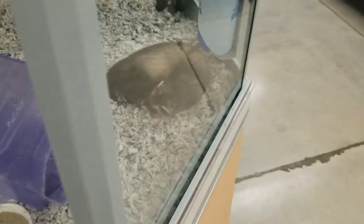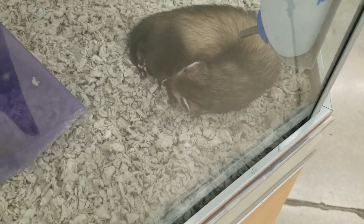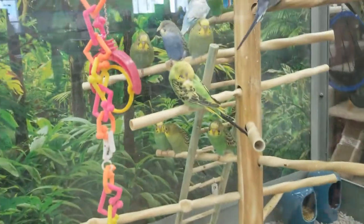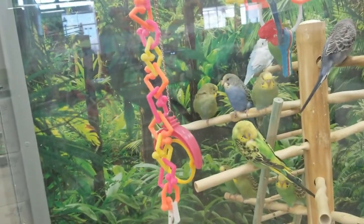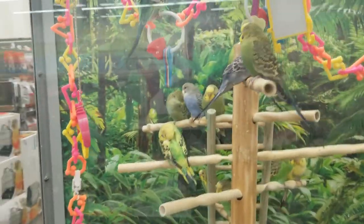Oh look what I saw — guess what it is! There's a bear egg — so cute! Hey guys, hey guys, look — check it out! Birds! A pair of parakeets.